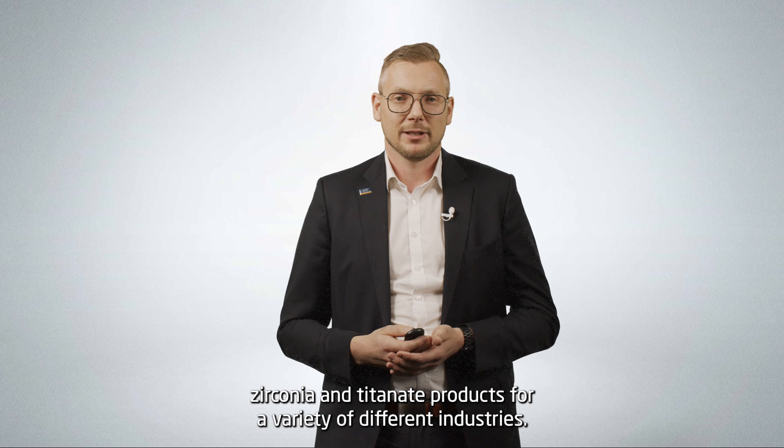Contact me and my team and challenge us with your product ideas.